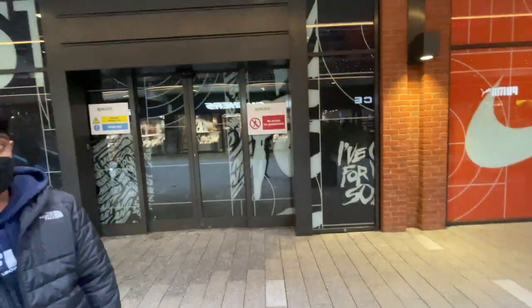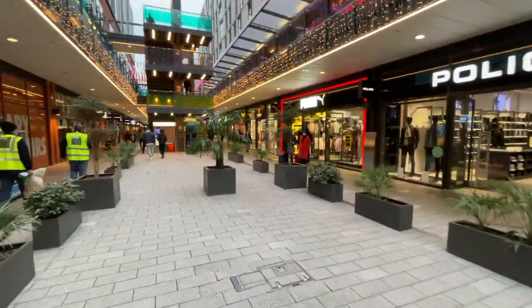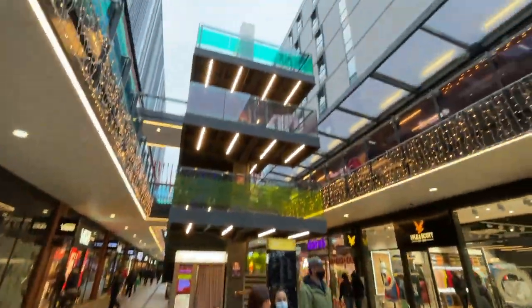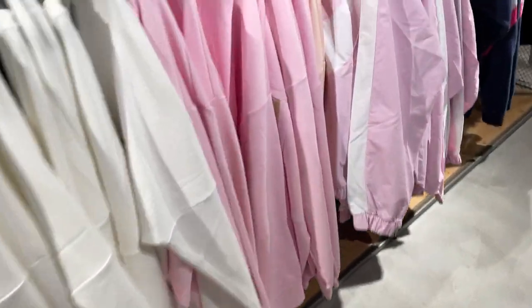A little Christmas shopping video, let's see what we can get. Gotta wear the prime greens because Christmas vibes, isn't it. We've got Puma there - Puma got some cheap shoes. Adidas always have the best deals at the outlet, which is at the end, so we'll go there. We've got sale clothes here, we'll see if there's anything good. What do you reckon about those pink jumpers?